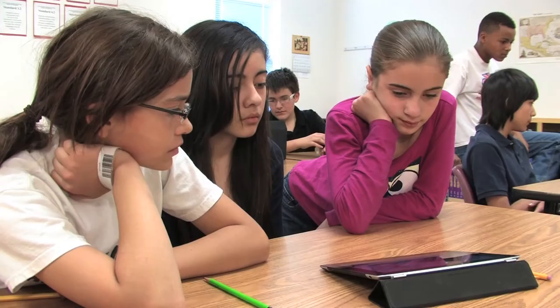When you watch the Math Snacks in your classrooms, whether it be on the iPad or on the computer, watch it the first time just for fun, and the second time, pause it in certain areas for discussion.